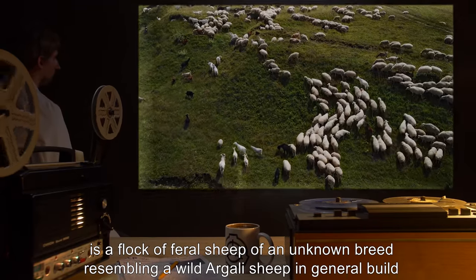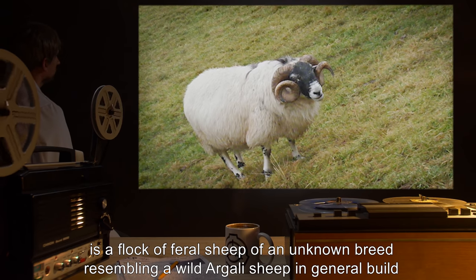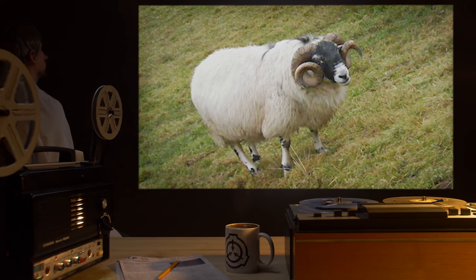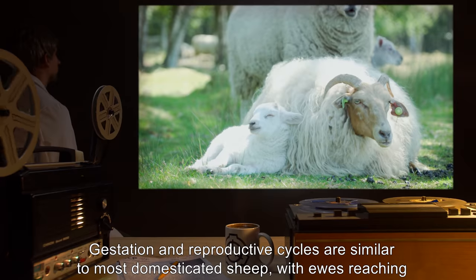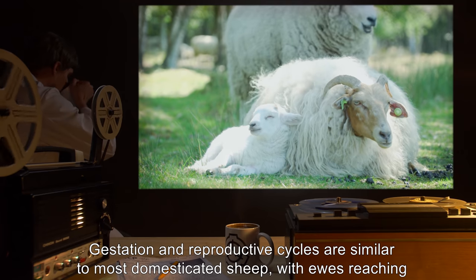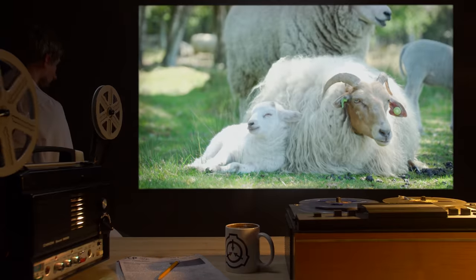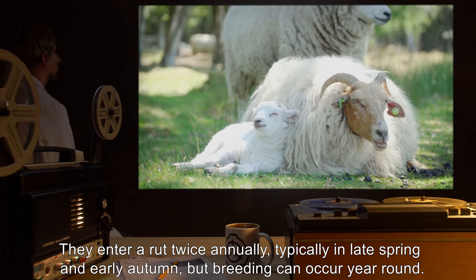SCP-594 is a flock of feral sheep of an unknown breed, resembling a wild argali sheep in general build, with a thick fleece like that of a domestic merino. Around 135 centimeters at the shoulder and weighing 195 kilograms on average. Gestation and reproductive cycles are similar to most domesticated sheep, with ewes reaching sexual maturity at six to eight months of age and rams at four to six months.